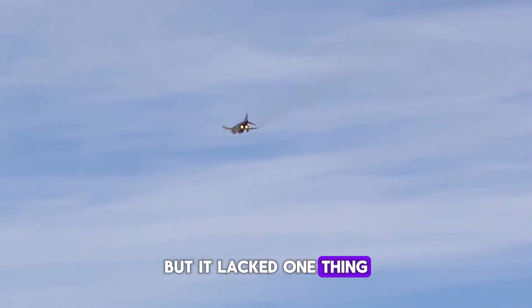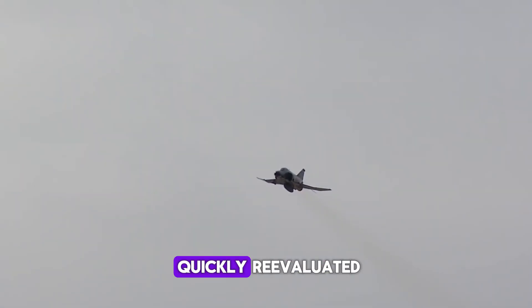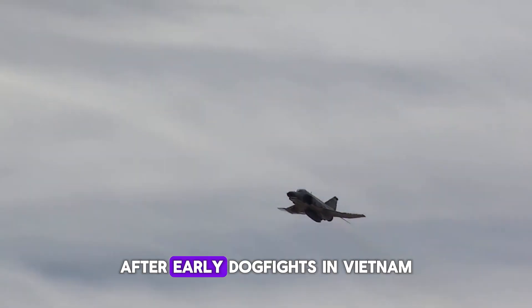But it lacked one thing: a gun. Early models relied entirely on missiles, a decision that was quickly re-evaluated after early dogfights in Vietnam.